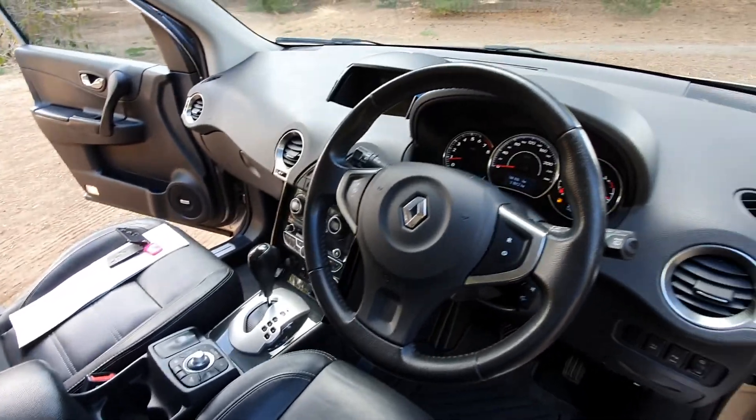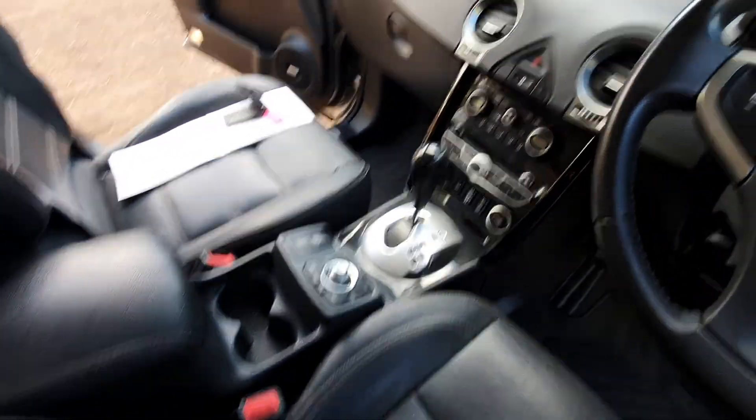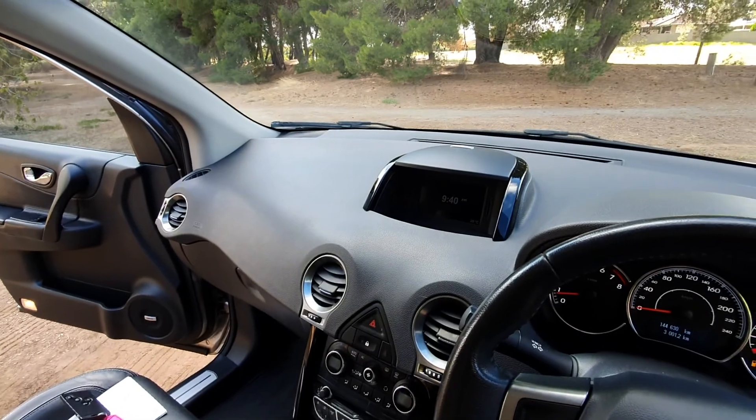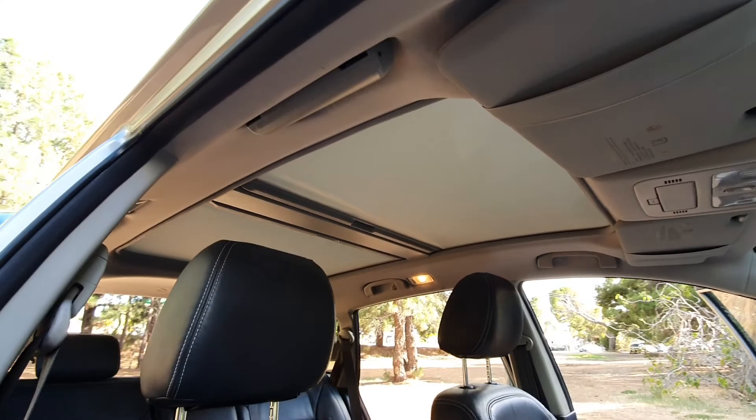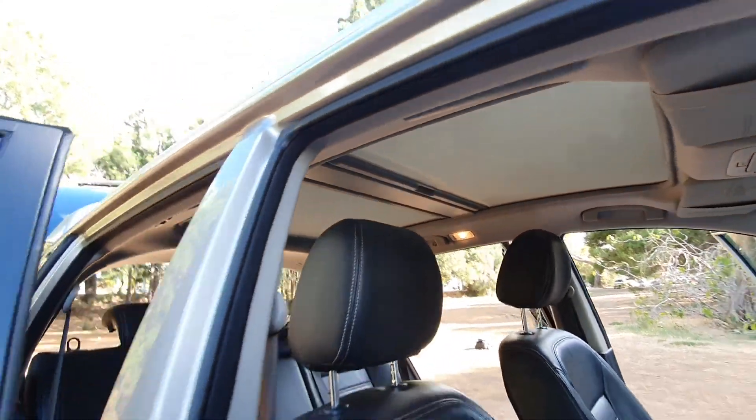It's got your maps, SD card reader, and a sunroof front and rear, end to end.